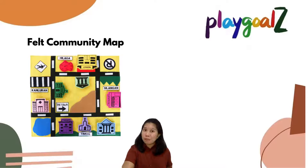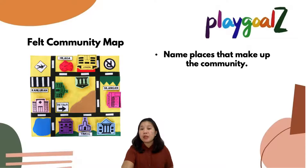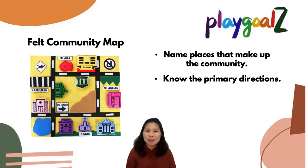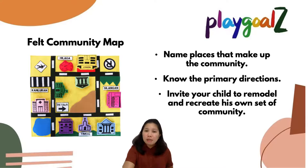Let's move on to our felt community map. This is applicable if you would like to learn civics. You can name the places that make up the community — like the market, restaurants, city hall, police station, hospital, bank, school, and so on. You can also ask them to identify the primary directions: north, south, east, and west. And you can invite your child to create their own scene or model community.